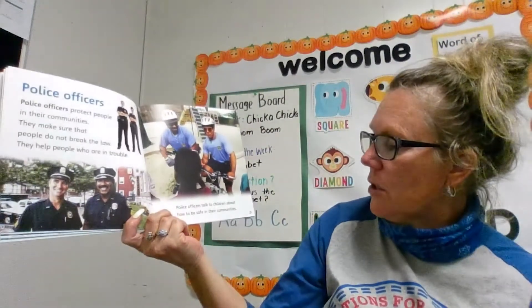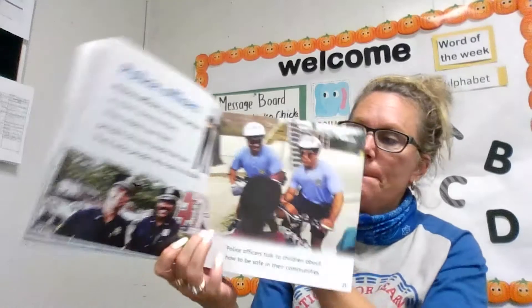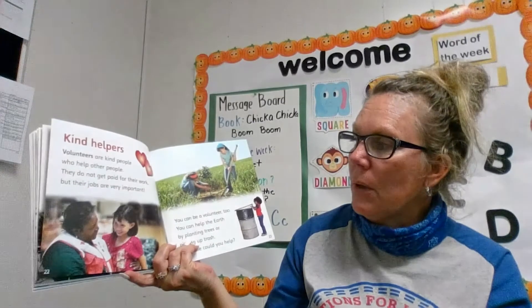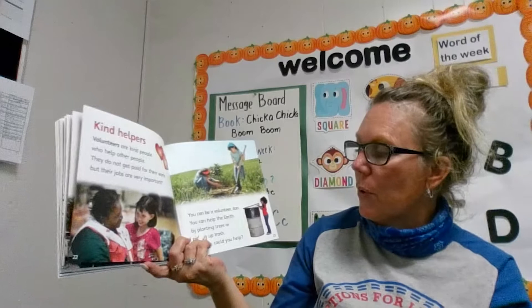Police officers talk to children about how to be safe in their community. Volunteers are kind helpers who help other people. They do not get paid for their work, but their jobs are very important.